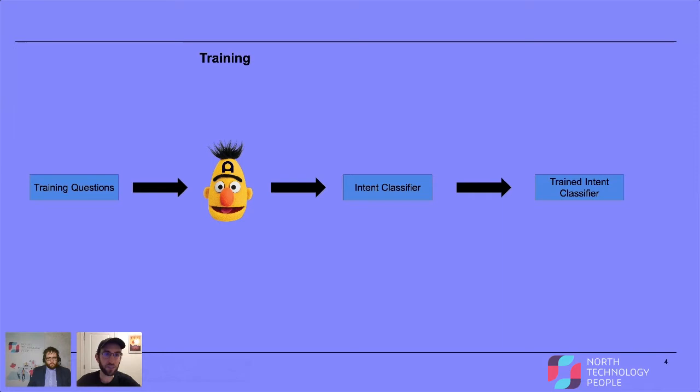We have an interface for customer service teams to enter in training questions that are associated with the answers that their bot can deliver. In the background, we take those training question-and-answer pairs and feed them through our BERT model — our Ada BERT model. If you're not familiar with BERT, it's a very famous language model technology that came out a couple of years ago. You can pass in text to this model and it outputs vectors that hold, loosely, the semantic meaning of the text. We can feed these BERT vectors into an intent classifier — a machine learning classifier — and train that classifier to predict answers given a piece of text.